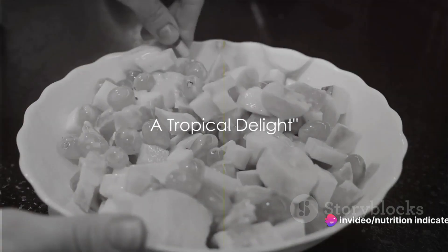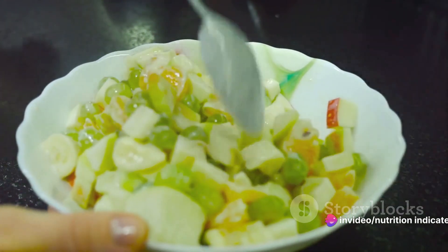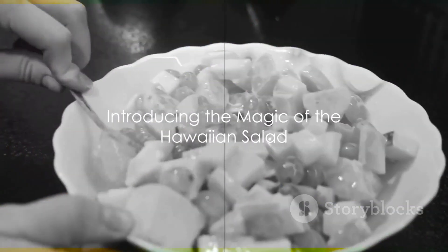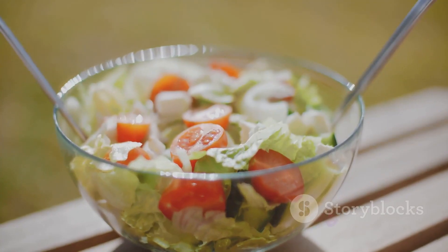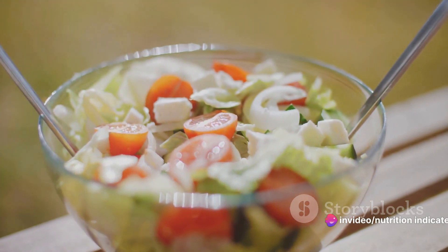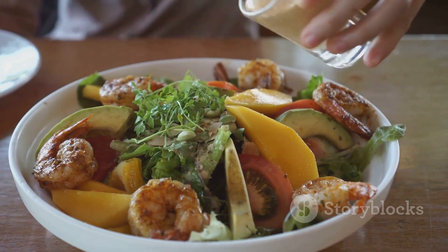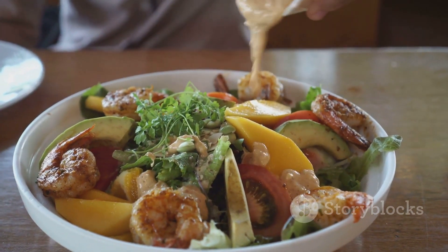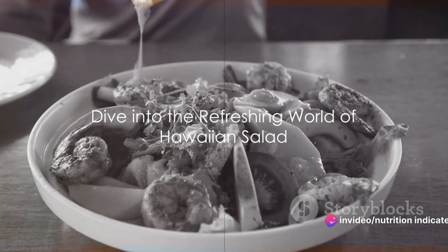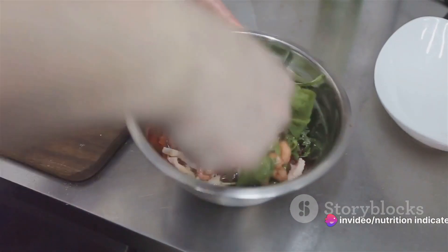Ever wondered how to bring the tropical flavors of Hawaii into your everyday meals? Or maybe you're searching for a fresh, nutritious alternative to your regular salad? Well, let's introduce you to the magic of the Hawaiian salad. This delightful dish has been making waves across the globe, thanks to its unique, tantalizing blend of flavors. It's a testament to the beauty of Hawaiian cuisine, and a perfect example of how incorporating diverse, healthy dishes into our meals can truly enrich our diets. Today we're diving into the refreshing world of Hawaiian salad, so buckle up and prepare for a culinary journey like no other.